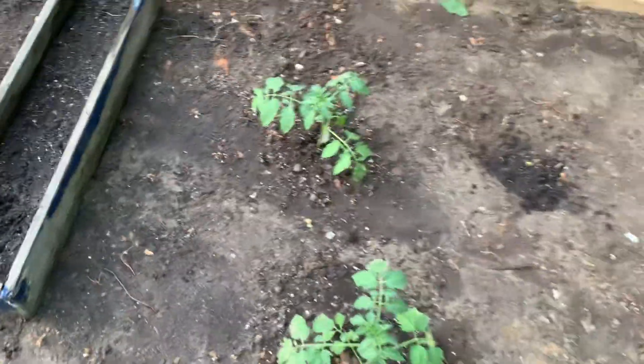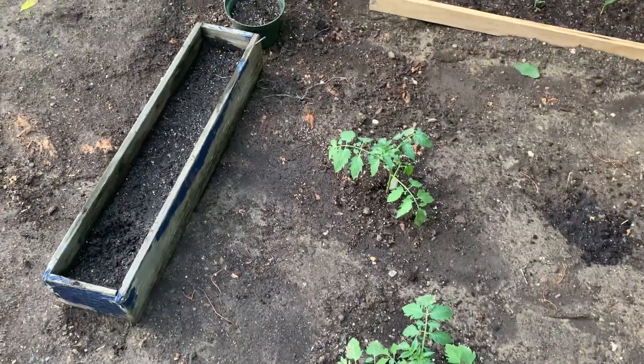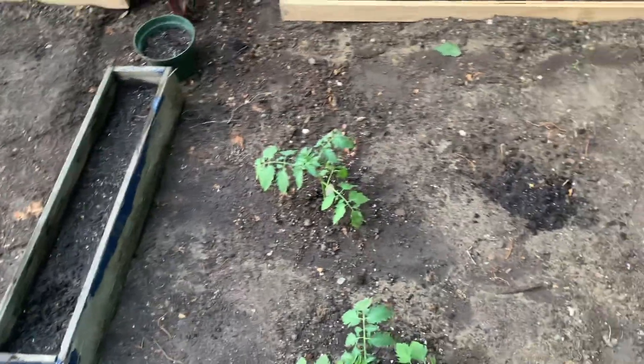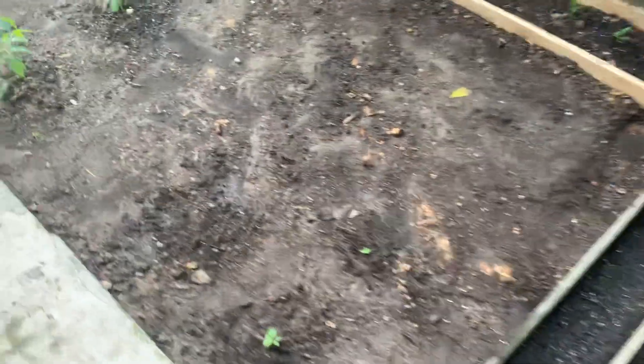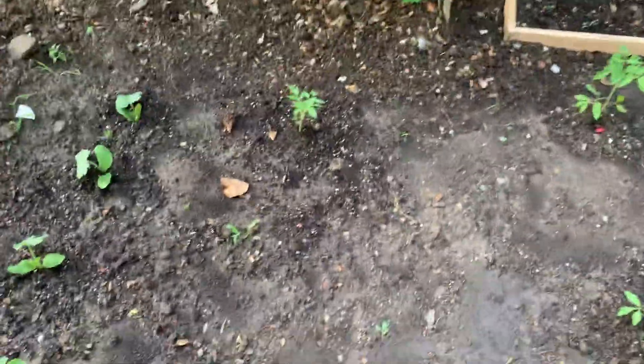And these tomato plants too — regular tomatoes and the other ones are diced tomatoes I think, and regular tomatoes, and some other type of tomato. I forgot what the name of that one is, but I think it's that one over there in the middle — these two right here.